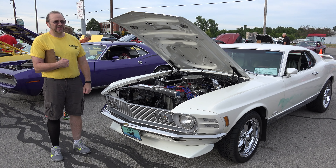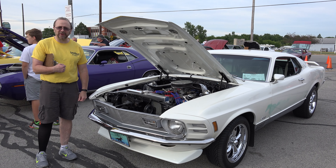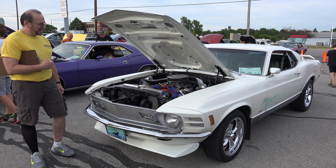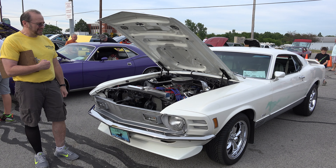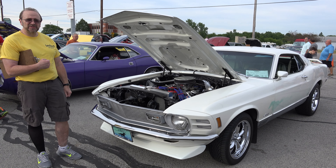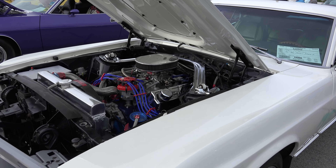Hi, my name's Doug. This is my 1970 Mach 1 Mustang. I picked this up about 15 years ago and the paint job is about the only thing that's left the same — paint job and interior. It's got a different motor; it's got a 400 horsepower 359 Cleveland now.